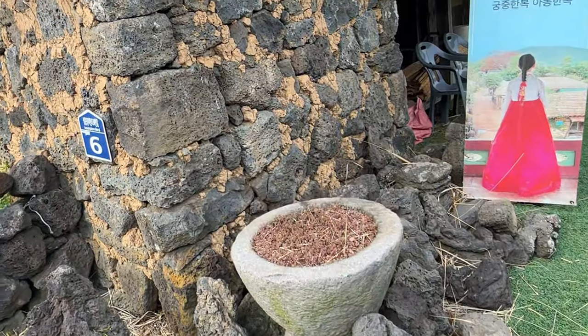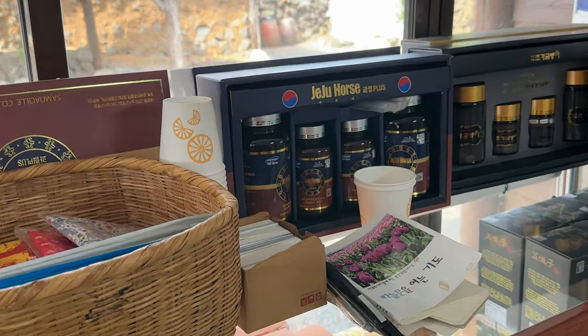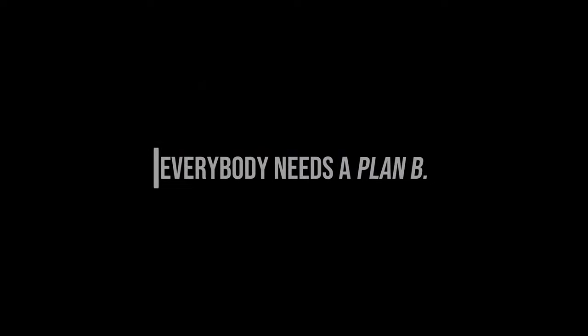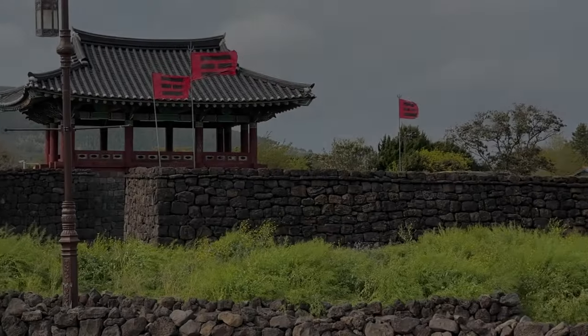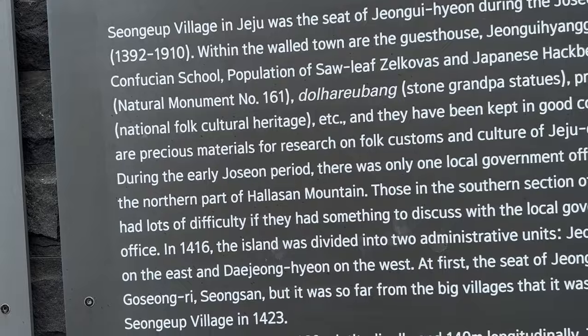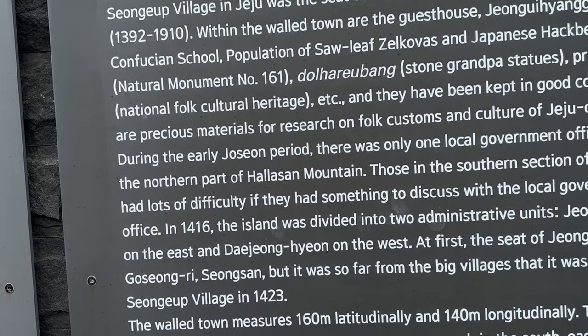I'm going to point out some of the unique details about this village that I think you may find interesting. Hello everyone, and welcome back. Today we're visiting Sungjuk Folk Village on Jeju Island, South Korea.